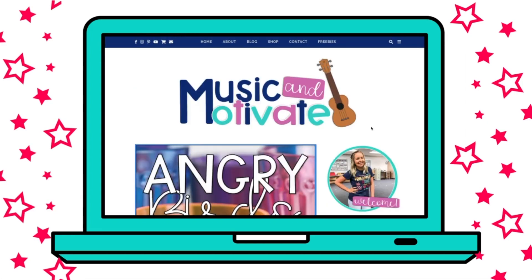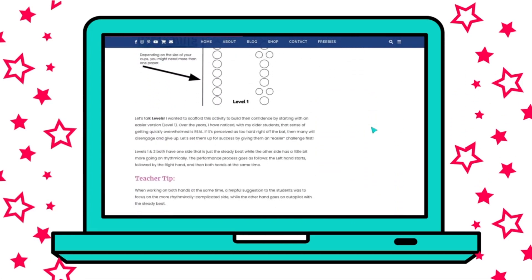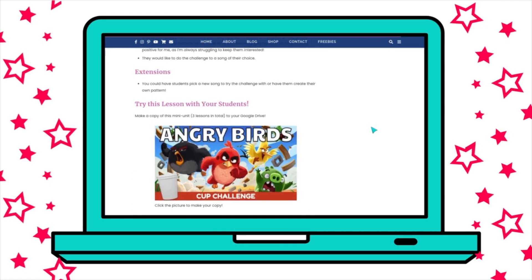I had so much fun, and I do have a blog post already on this — it's called the Angry Birds Cup Challenge, over on my blog, I'll post it down below. I broke it down where we had one day practicing the right hand and left hand separately, and the second day was trying to put them together — so it was about a two-lesson mini unit. It was virtual learning so I wasn't sure exactly how much my kids were getting out of it, but some really did love it and sent me videos of themselves doing the challenge.